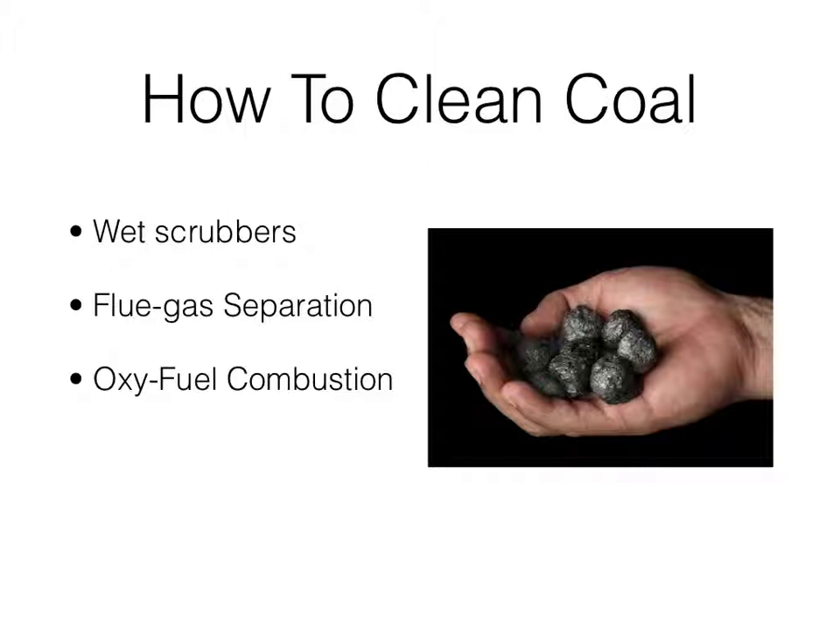Another idea for carbon sequestration is flue gas separation. This process removes CO2 with a solvent, strips off the CO2 with steam, and then condenses it, making usable CO2.